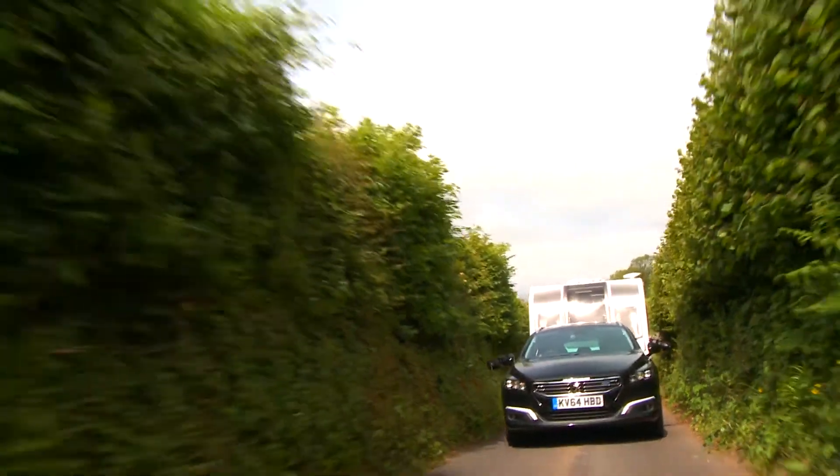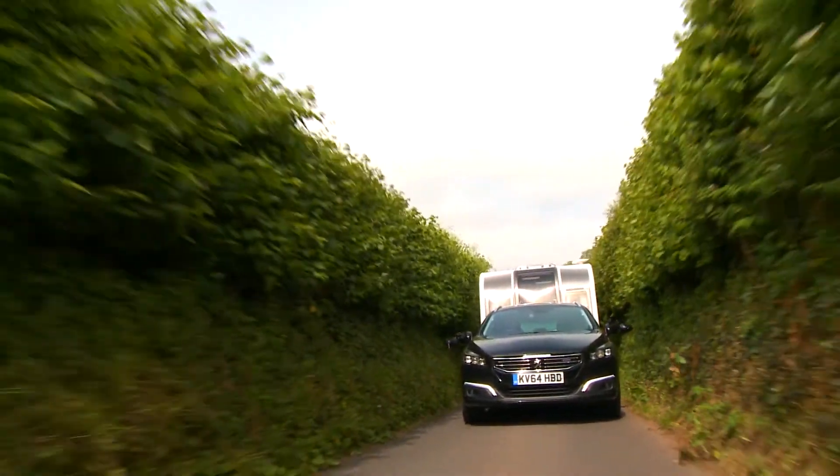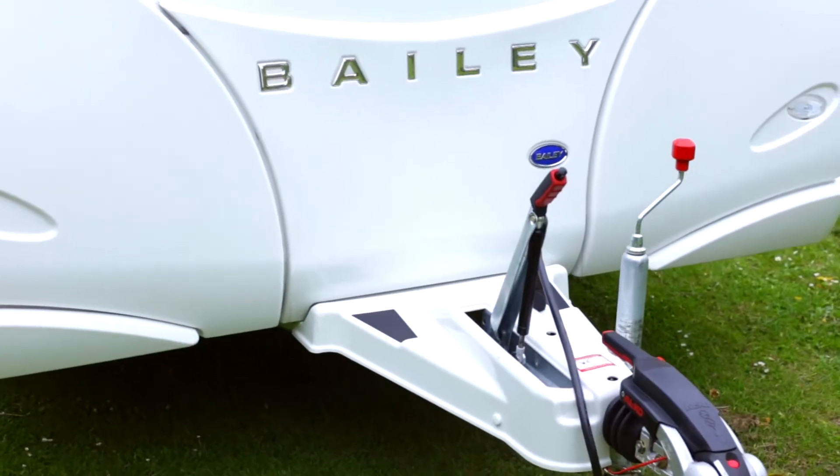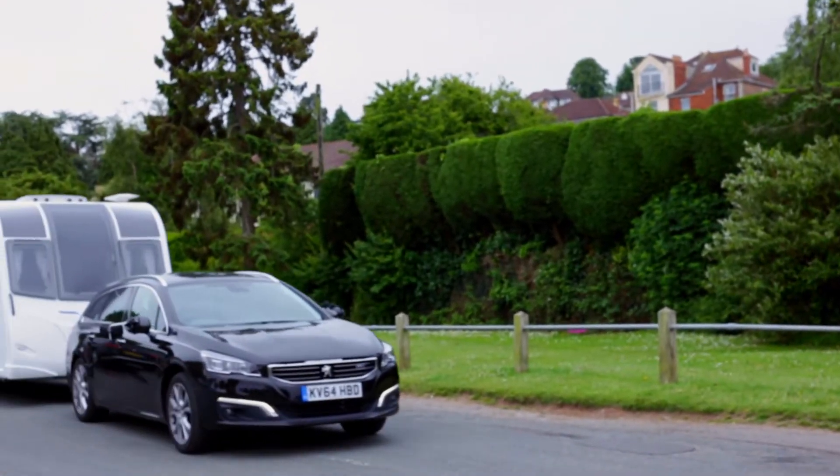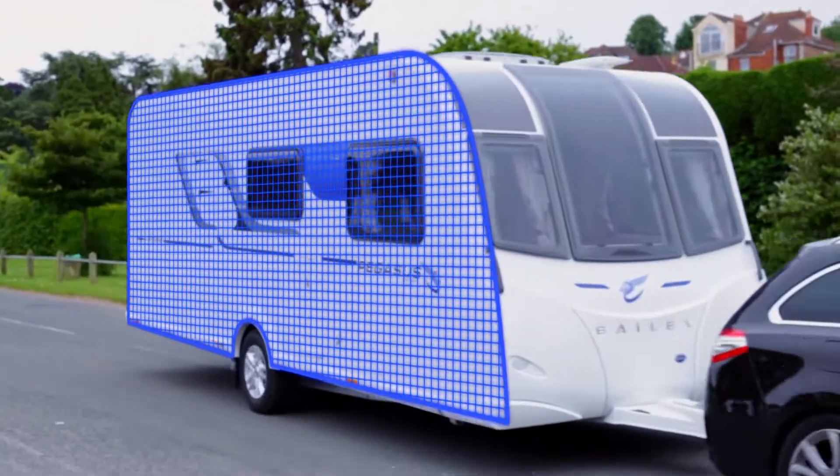The fourth generation of Pegasus models takes this philosophy a stage further by moving caravan design in this market sector to the next level, both in terms of practicality and desirability.